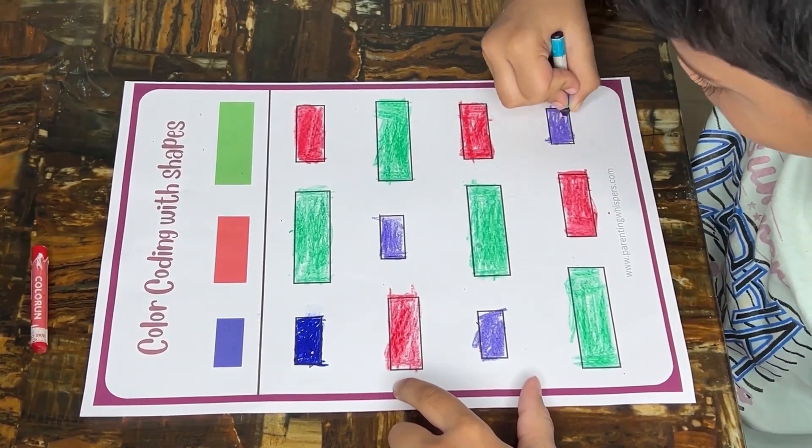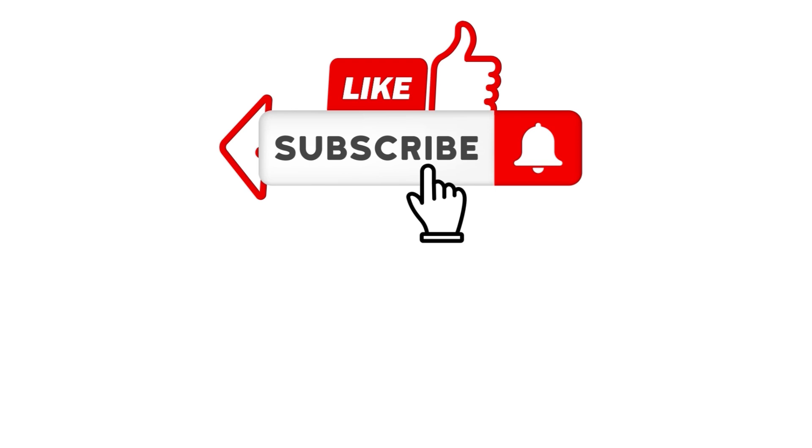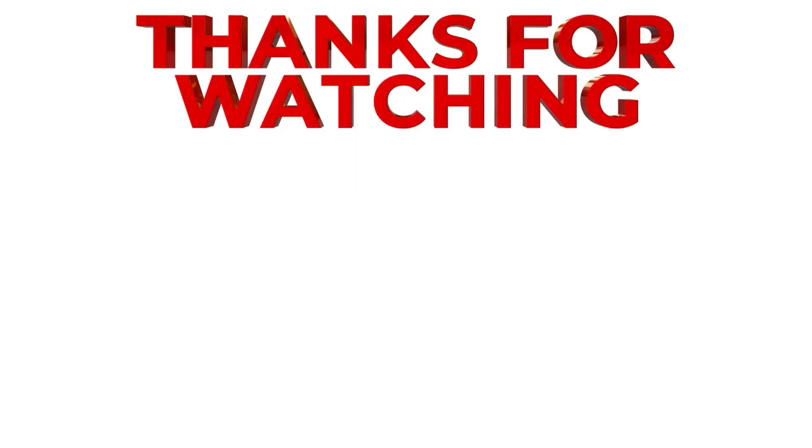Enjoyed the brain-boosting activities? For more fun and learning, hit the like button, share with fellow parents, and subscribe for exciting updates. Don't forget to visit our website through the link in the description. Let's create a world of engaging adventures for our little learners together. Thank you so much for watching!